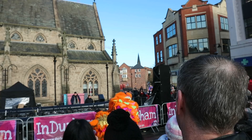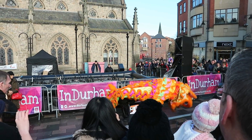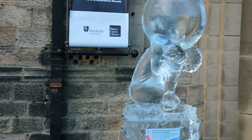I also went around Durham a bit and there was this fire and ice festival thing going on. There was a big Chinese dragon — I don't know if it's a dragon or a lion, I think it's a dragon — and it was scaring little children. And there were drummers and ice sculptures. So I took a few shots of that just to show you.